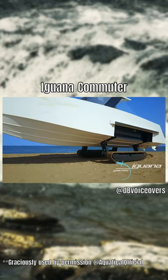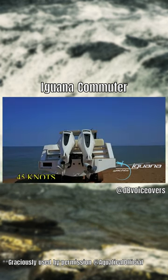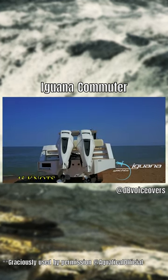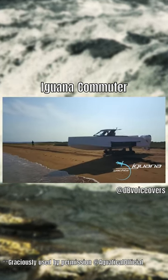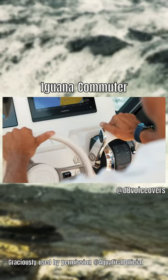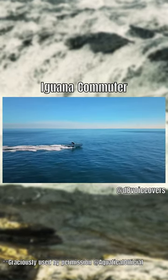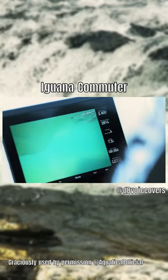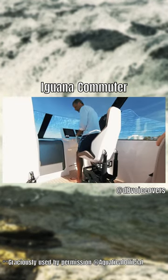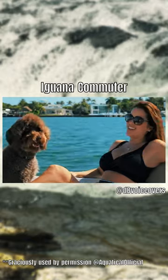The Iguana Commuter is equipped with twin mercury engines that allow it to reach top speeds of up to 45 knots. For comfort, the amphibian comes with mitigating memory seats that allow the driver to enjoy a smooth ride from any seating position. The cabin inside the vessel is separated from the rest of the commuter by an electrical door and is spacious enough for up to two people to relax and sleep comfortably.